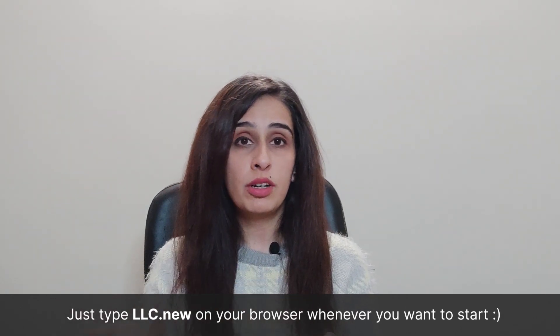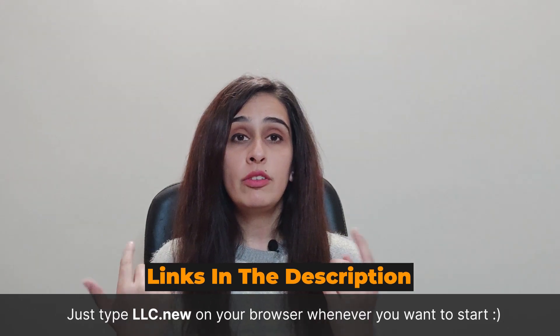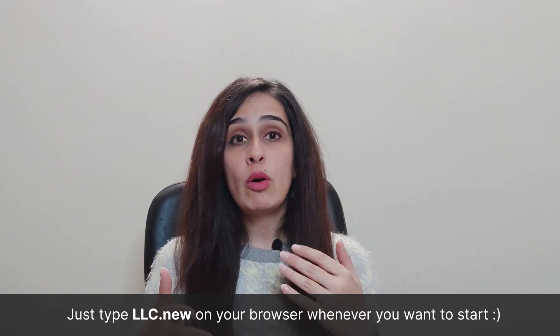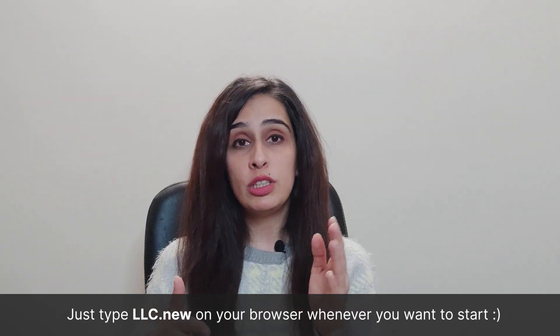You can also get EIN assistance through Taylor Brands, who can help you with the process. I'll be leaving links to all of the resources in the description below — you can check out which options fit your requirements. Now I'm going to be showing you how to file your forms using Taylor Brands.